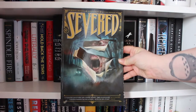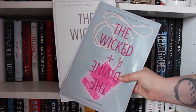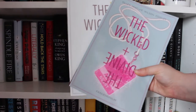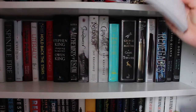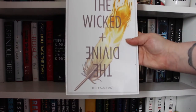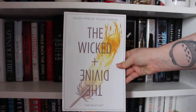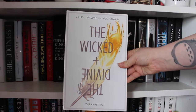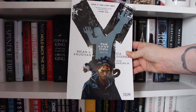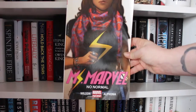Severed by Scott Snyder, Scott Tuft and Attila Futaki. Next we have Volumes One and Two in the Wicked and the Divine series: first up we have The Wicked and the Divine: The Faust Act, which is Volume One, and the second volume which is called Fandemonium. These are by Kieron Gillen, Jamie McKelvie, Matthew Wilson and Clayton Cowles. Y: The Last Man Book One by Brian K. Vaughan, Pia Guerra and José Marzán Jr.